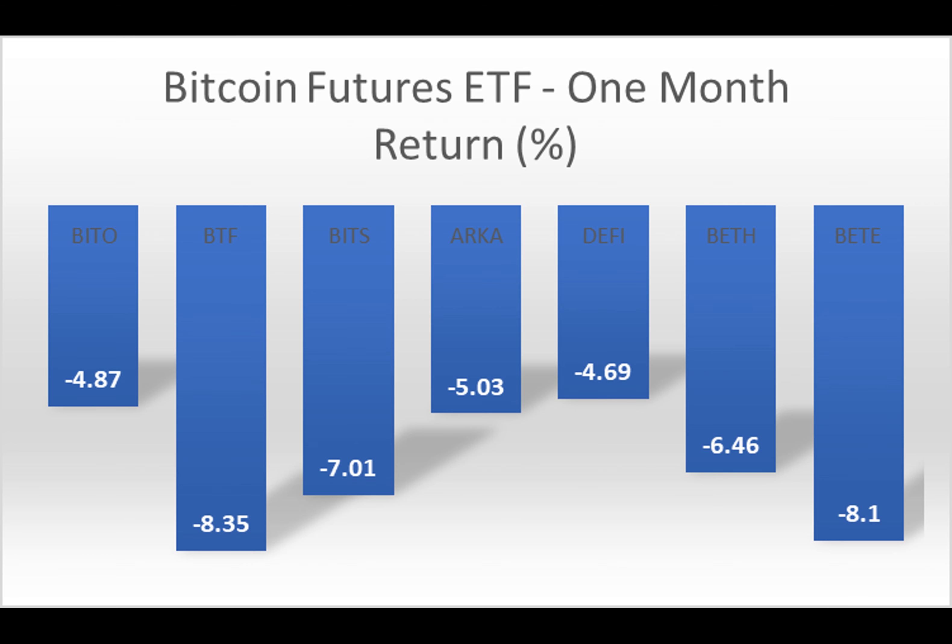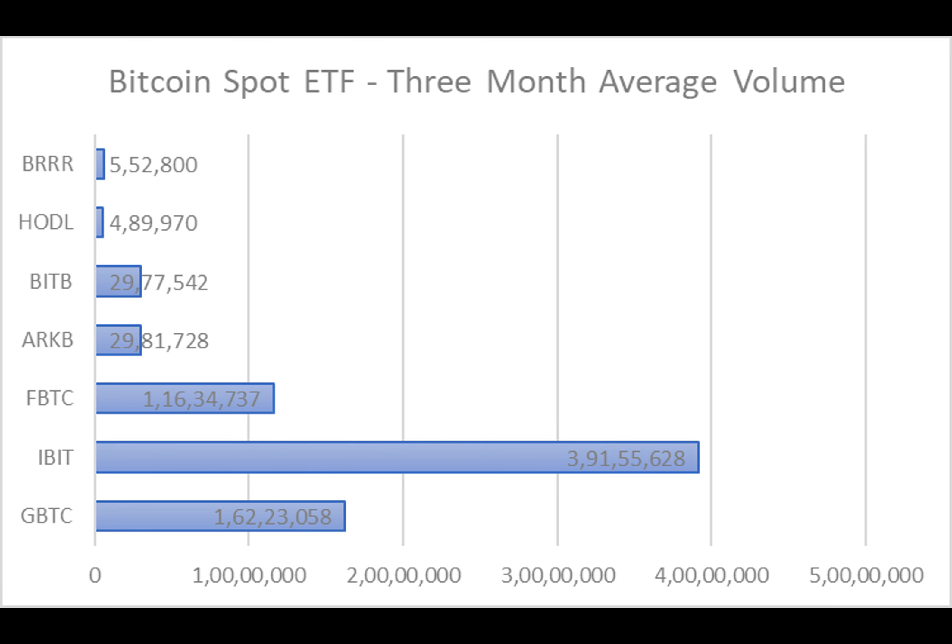Have you ever wondered about the intricate world of Bitcoin ETFs? Let's dive into a realm where numbers tell a fascinating tale and insights are waiting to be discovered.